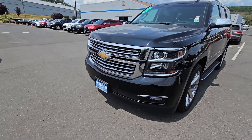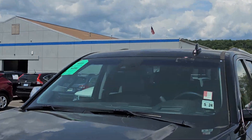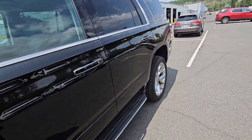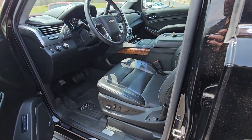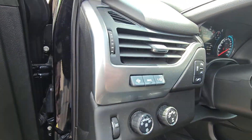It is a Premier, so it's loaded with the sensors up front, the camera in the windshield, 22-inch wheels, leather, heated and ventilated seats, wireless charging, memory seats, and heads up display.